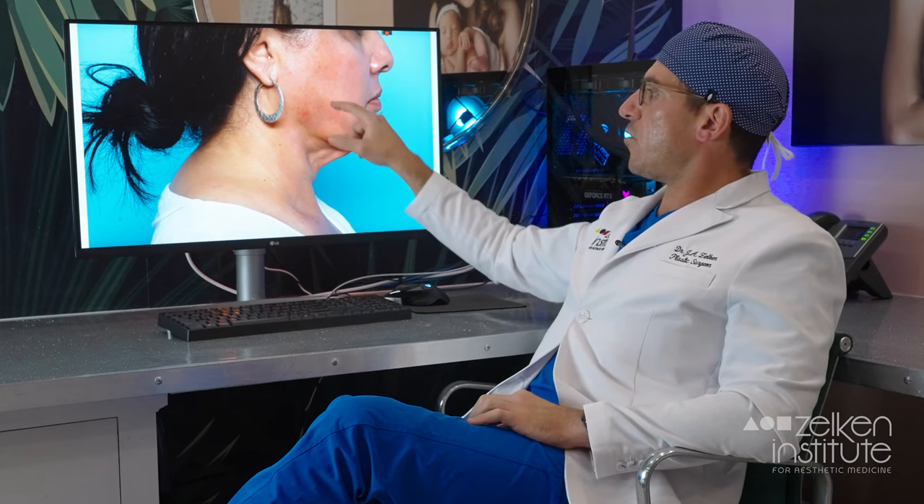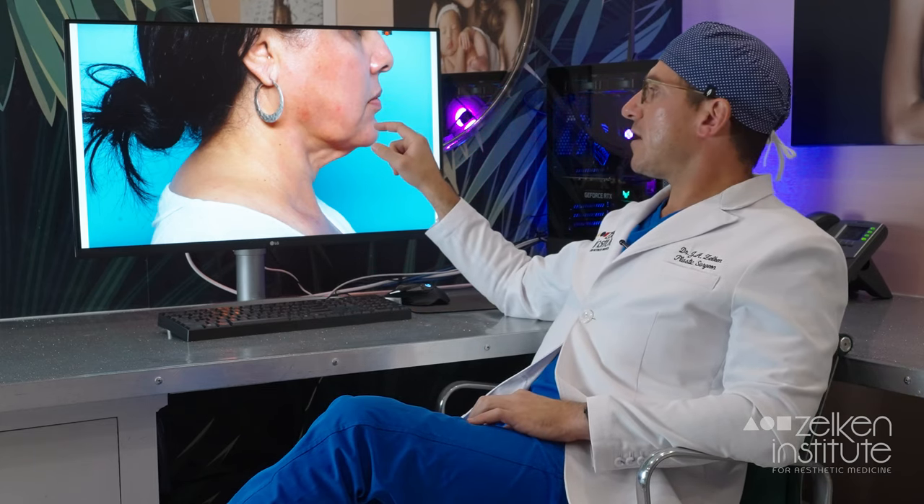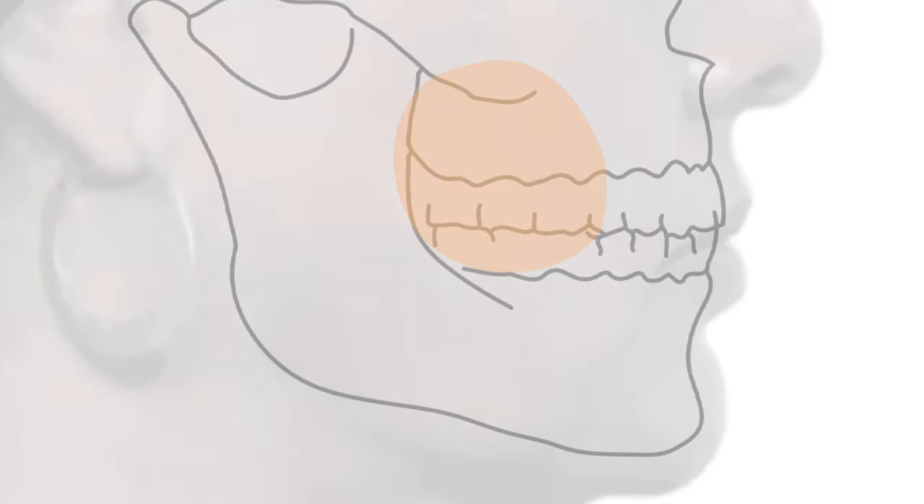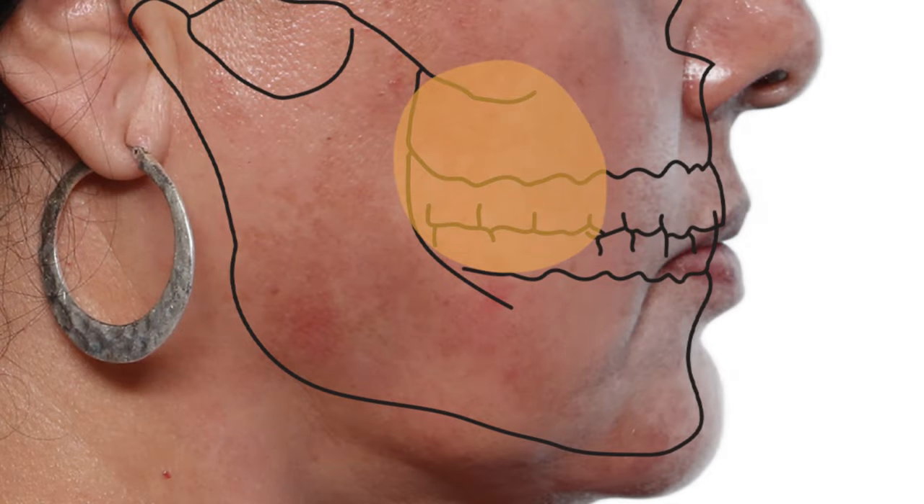What many of you know me for is buccal fat pad removal. This is the white reflex that you can't see on a side view. A lot of my videos talk about how buccal fat pad fullness doesn't really show through in pictures — it's right here. If you have fullness right here and nothing else, buccal fat pad removal is probably all that you need.